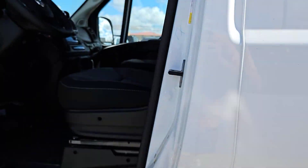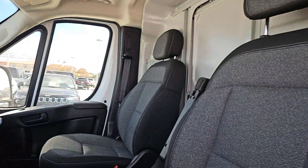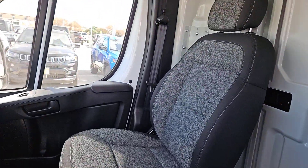Steering wheel audio controls, Wi-Fi hotspot, Bluetooth connection. Take the high road when you give your business the advantage with this hard-working Promaster 2500. Come in for a test drive — our team will make it the best part of your day.